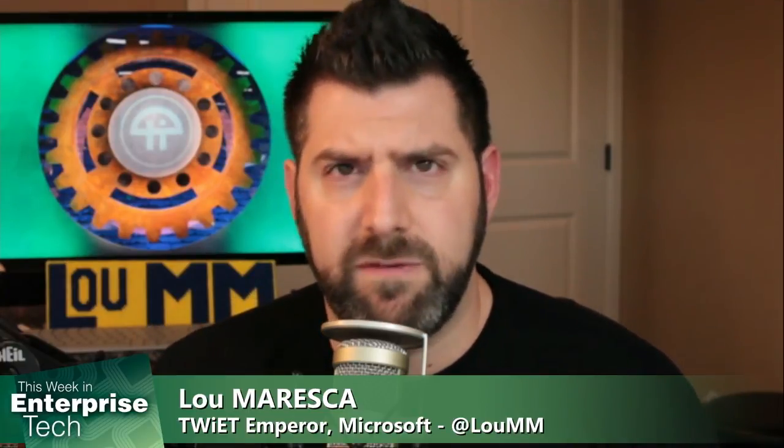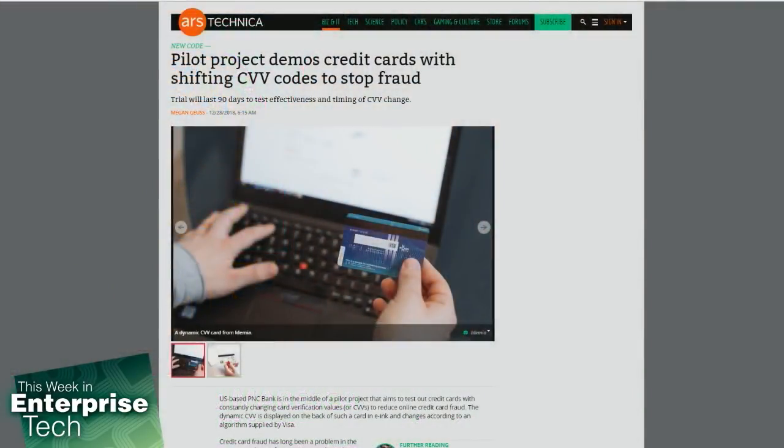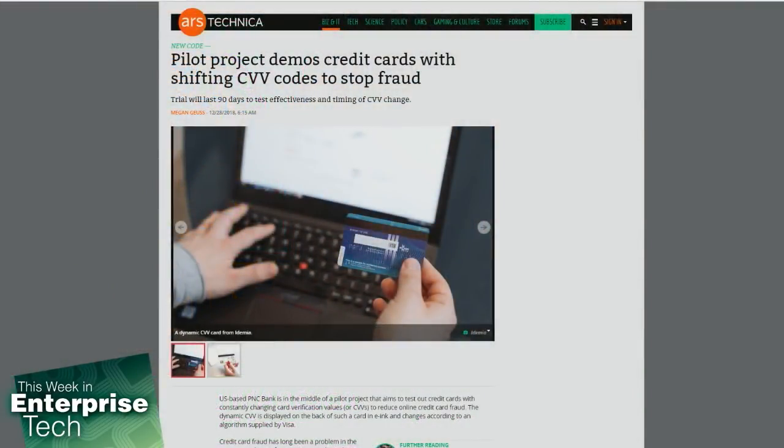Now, what card providers have been trying to do is trying to make online transactions a little bit more secure using a different approach. What if card providers had a way to provide a rotating CVV, which is actually that little number on the back of your card called the card verification value?